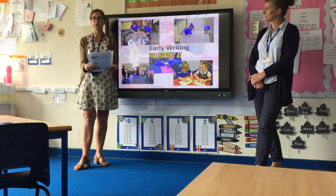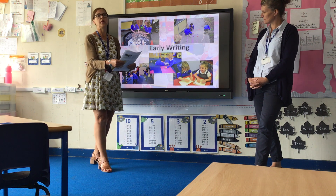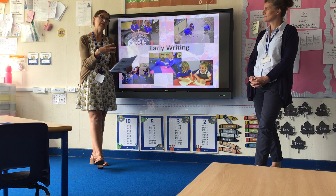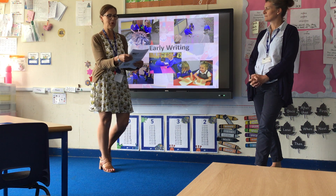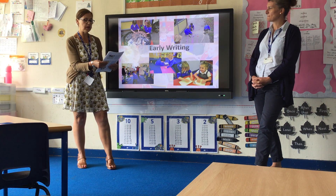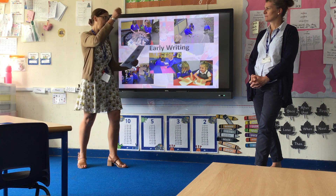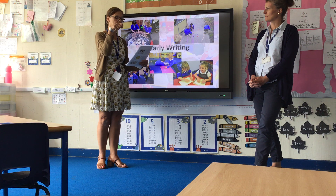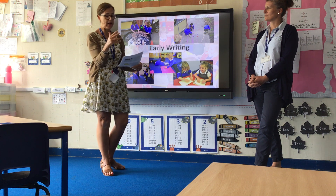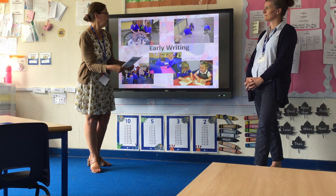We do lots and lots of practice for early writing. We make patterns using chalk, water, brushes dipped in water, sludge, sand, crayons — all sorts of things to form letters and practise patterns. We also do swords and ribbons in the air. We teach fully cursive writing from the start, and you will get a little piece of paper in your September pack explaining how we form letters.